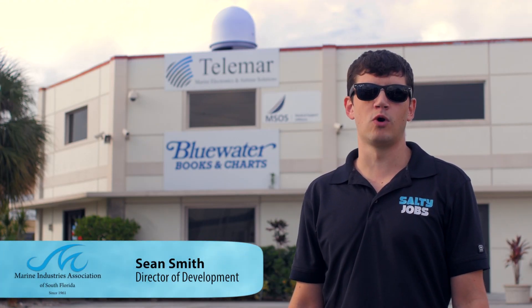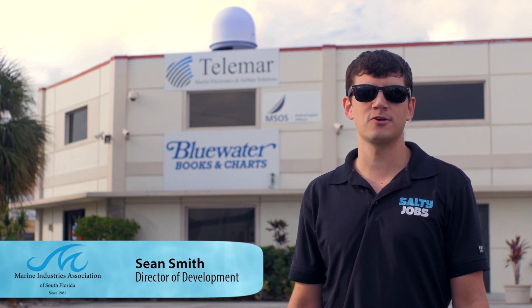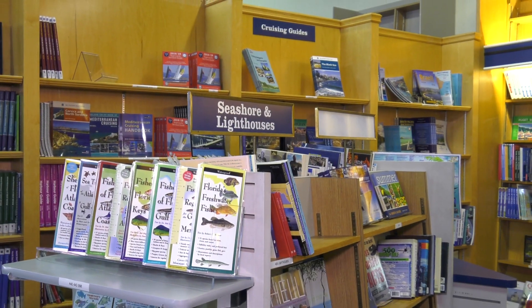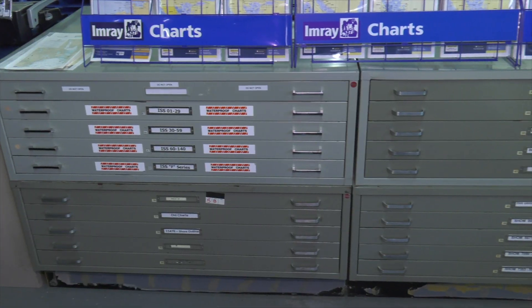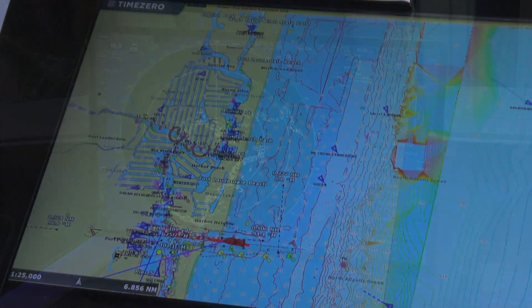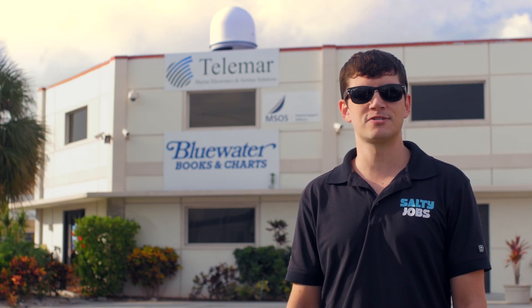Hi everyone, we're here today at Blue Water Books and Charts and Talamar Yachting — two marine businesses that work so closely together they actually share a facility. When you're cruising the open waters, it's very important that you have the proper tools to travel around safely. Today we're going to be working with the charts, radar, and navigational equipment that help captains get anywhere they need to go. We've got a lot of work to do, so let's get to it.